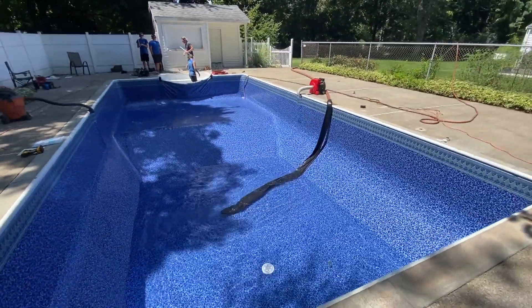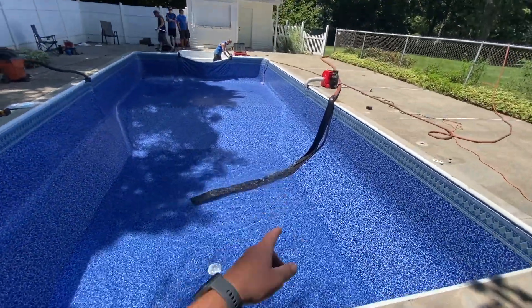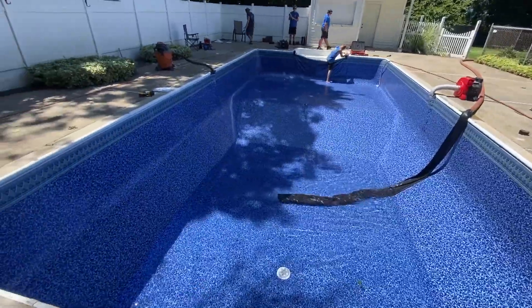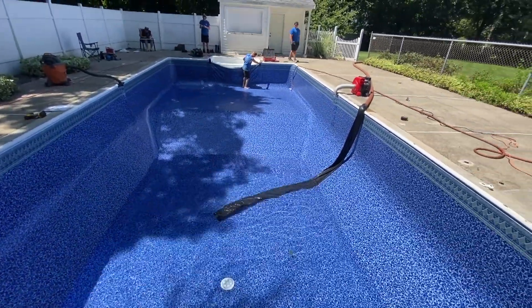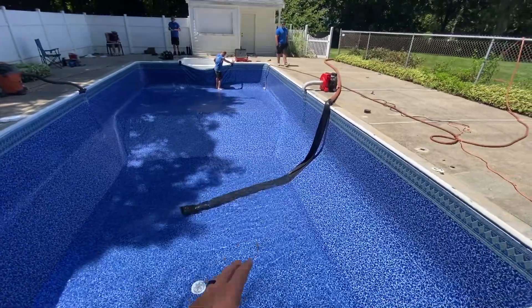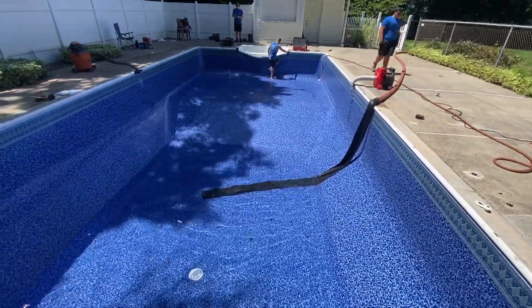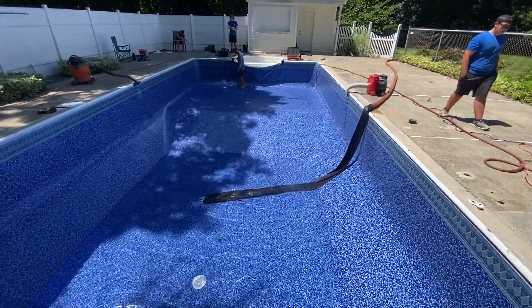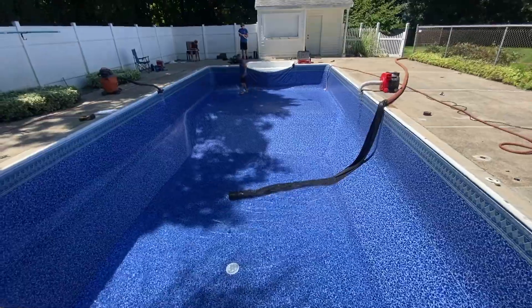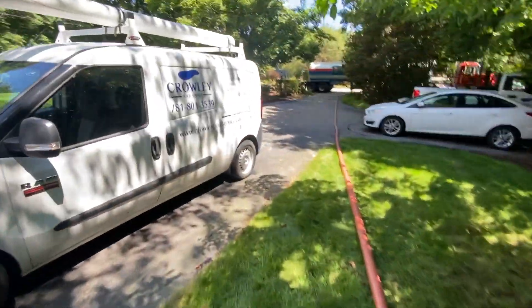We've got water going in right now. They're using a little sock-type thing so it doesn't cause a divot — it's not a concrete bottom so instead of just shooting the water in, they use this sock device. Really good idea, saves the liner from getting messed up underneath. This is load one of two. Pretty long stretch back to the pool on this one — five hose lengths.